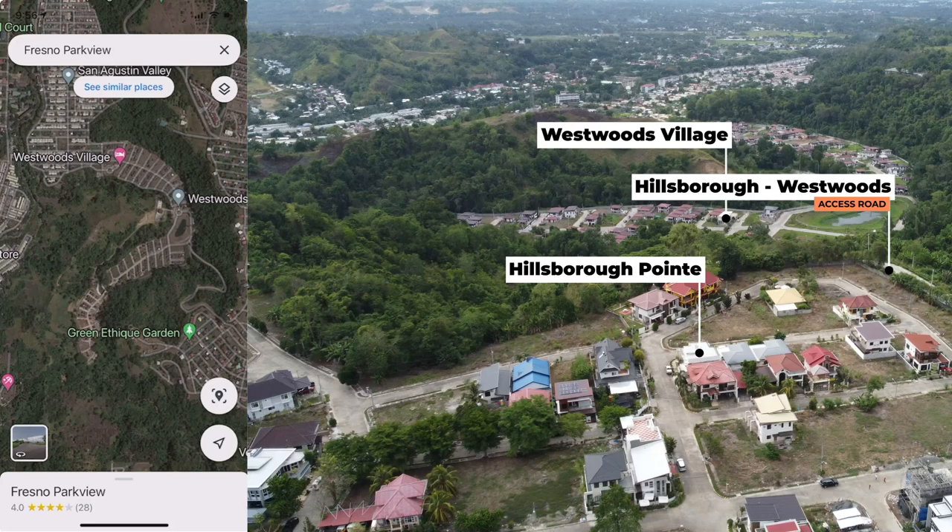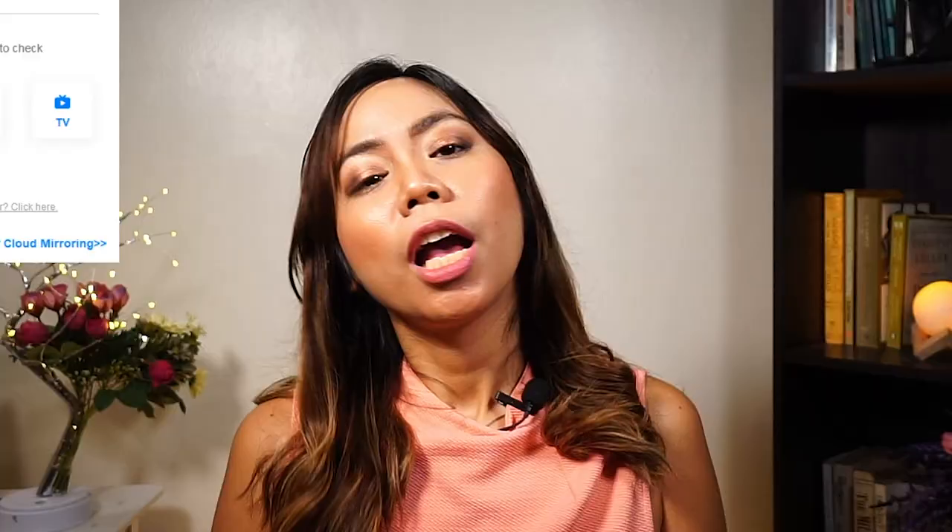So that is Uptown — the area in a nutshell. I hope you now have a better understanding of the area. If you have further questions, just contact me and we can set up a Zoom meeting. Bye for now and I'll see you in my next video.